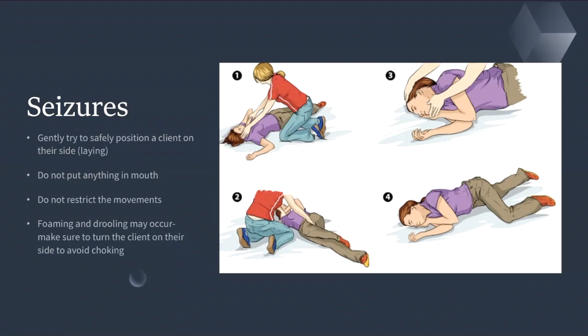If you place your fingers in the patient's mouth, there's a big possibility you can lose your fingers. Also, do not restrict the movements — just make sure you turn the patient on one side. You are supposed to support their jaw by placing your hand under the jaw and holding their head up, just to make sure they don't bite their tongue. Foaming and drooling may occur, so turn the client on their side to avoid choking.